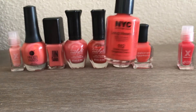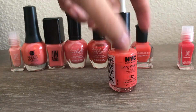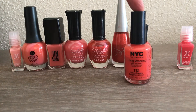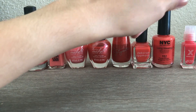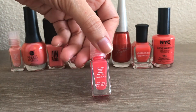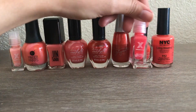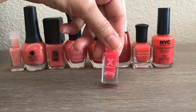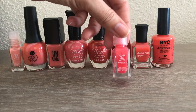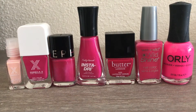Then from NYC in the color Times Square Tangerine Cream — this is actually a repurchase. I loved it so much I bought a second one. I really enjoy this formula; it's very inexpensive and good quality. The last mini here is from Sephora Formula X in the color Power Square — it's kind of an orange-pink borderline, but it doesn't really blend with the pinks so I put it in the orange category. It's kind of a blend of pink and orange.